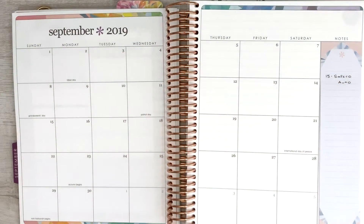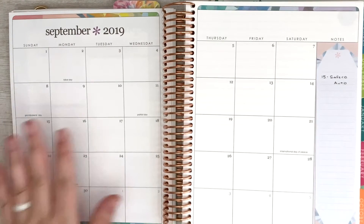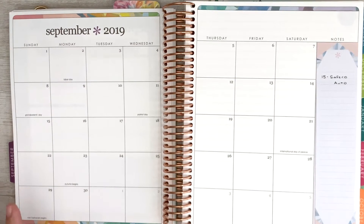Hey guys, welcome back to my channel. Today we are here to set up our budget for the month of September. I'm doing things a little bit differently this time around — I am going to set up my monthly view with you guys so you can kind of get an idea of what that all looks like.